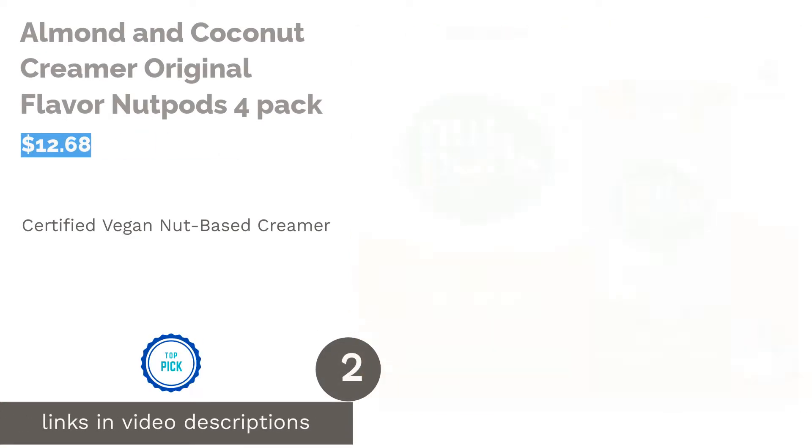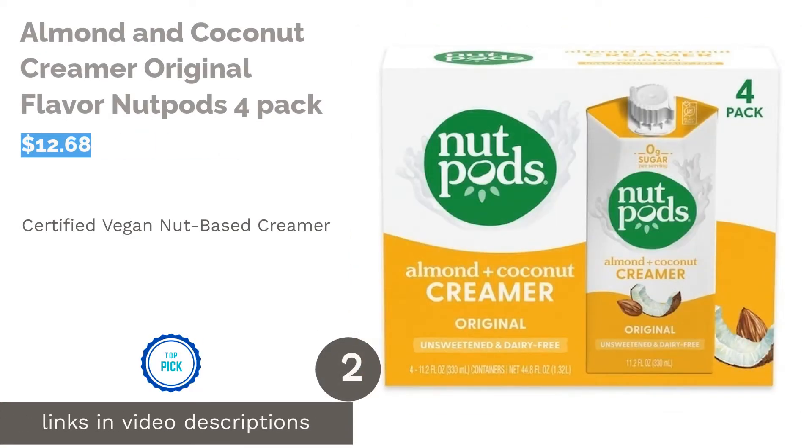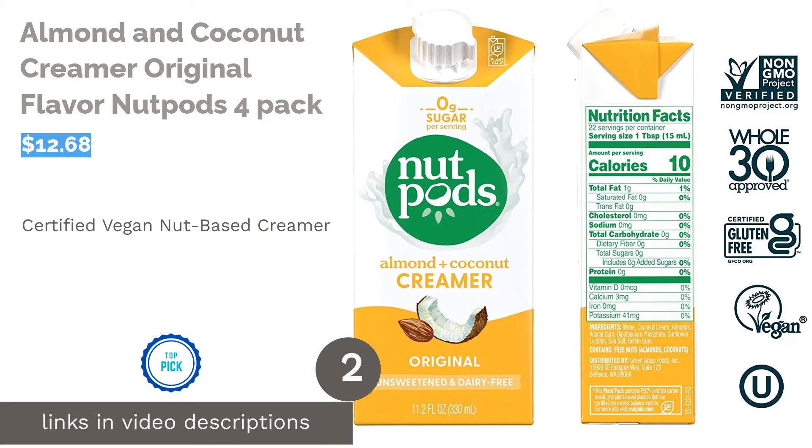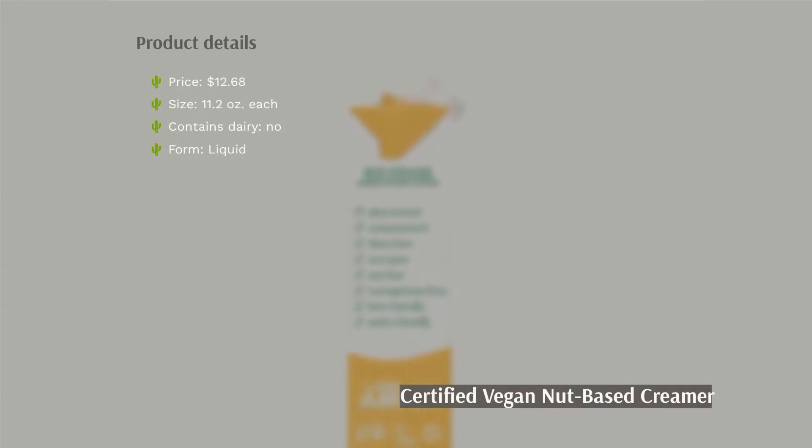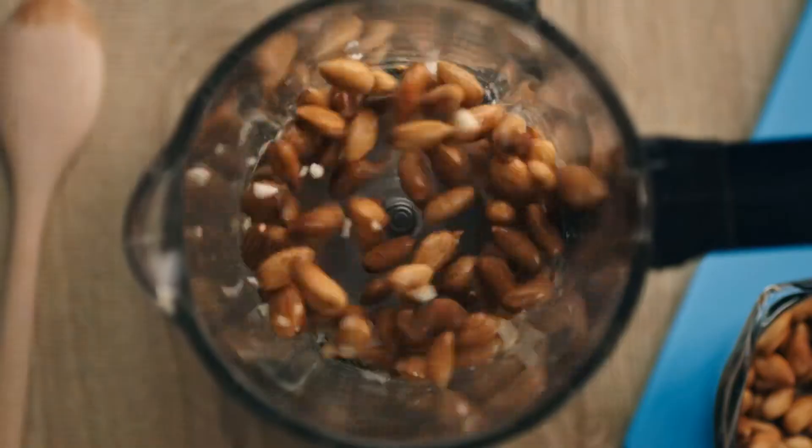The second product on our list is the Almond and Coconut Creamer Original Flavor by Nutpods, a 4-pack. Nutpods sugar-free creamer uses the natural flavors of almond and coconut without any sugar per serving. Nutpods is a low-calorie product as well, with only 10 calories per serving. Some reviewers felt it didn't lighten their coffee enough and was thin.